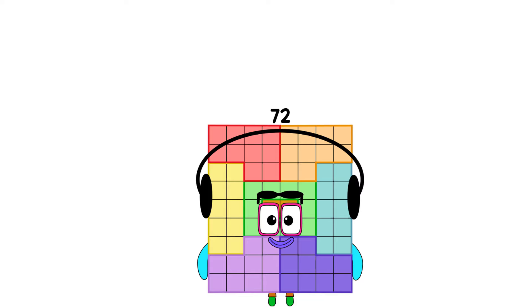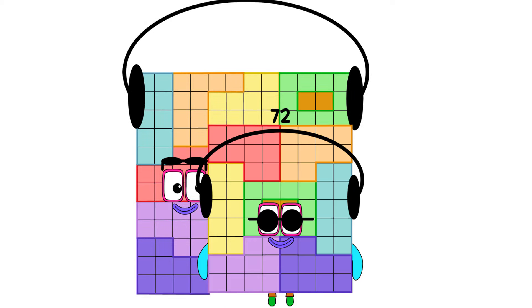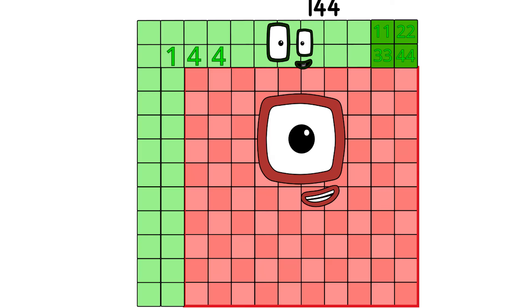Here comes something bigger. 72 plus 72 equals 144.